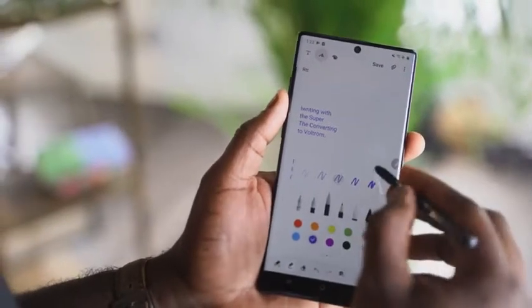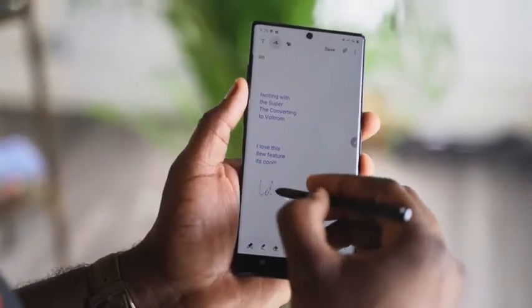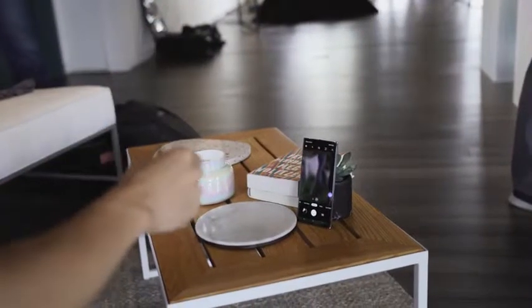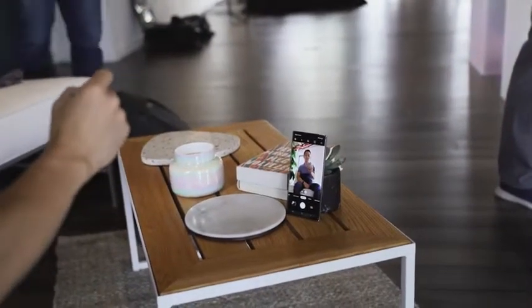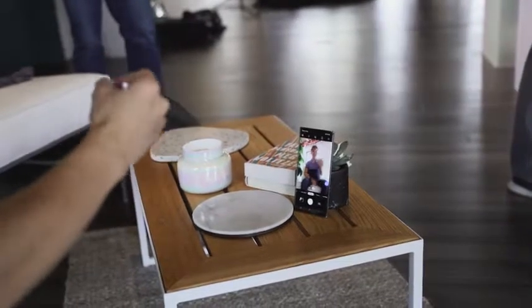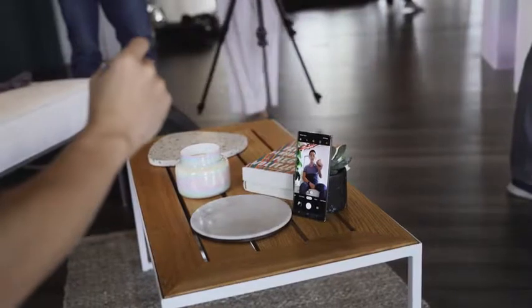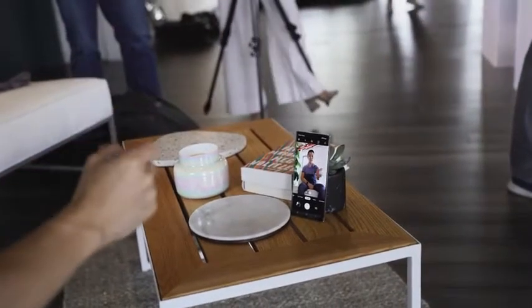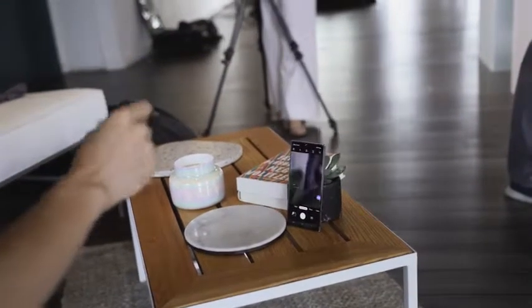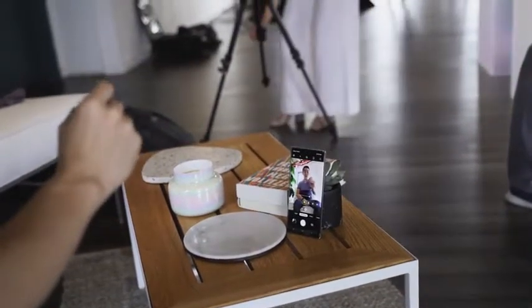Another new S-Pen feature is Air Actions — the ability to use your S-Pen to do more, especially within the camera app. With the Galaxy Note 9 last year, you could flip between the front and rear camera and take photos using the S-Pen. This year that feature has expanded: you can now navigate through menus, zoom in and zoom out of an image, and flip between cameras. This is great when taking a photo with friends or family or when you want something very specific.